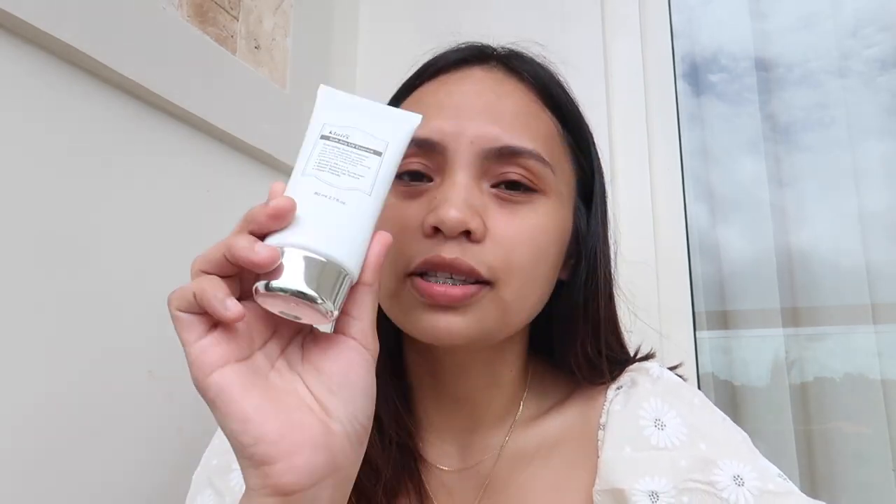Before, I usually do tinted sunscreen or tinted moisturizer when I'm at the beach. I'm gonna put all the products and links in the description because I think I'll review these products I mention. So anyway, before I mostly used tinted sunscreen and tinted moisturizer. Since I discovered this sunscreen — I know this is very controversial — please don't bash me.